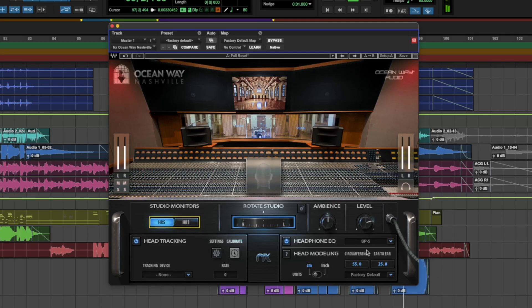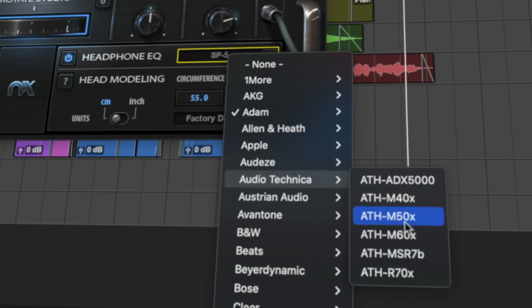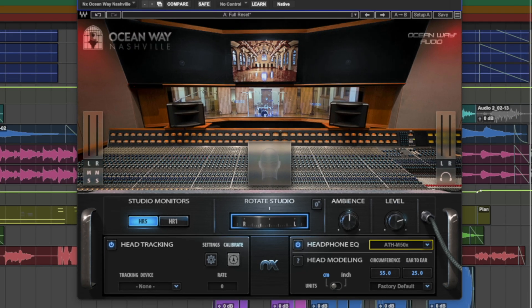That's only half of the story of what you get with this NX update. We challenged the idea of using flat target curves in calibration when planning this new extended selection of EQ correction profiles. There had to be a better way to calibrate headphones — and there was. We came across an innovative approach: the new 270 headphone EQ profiles in NX use the Harman headphone target curve standard.